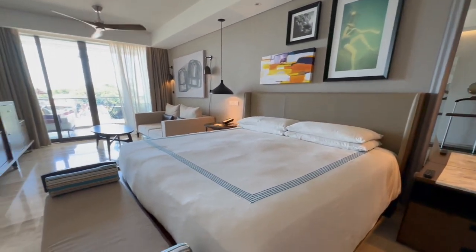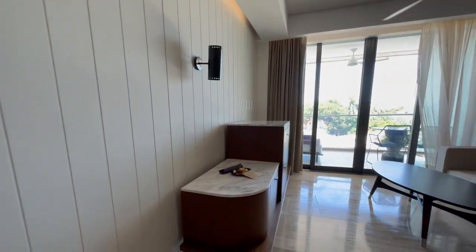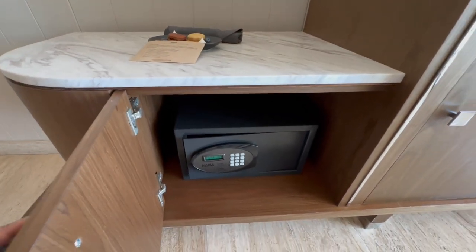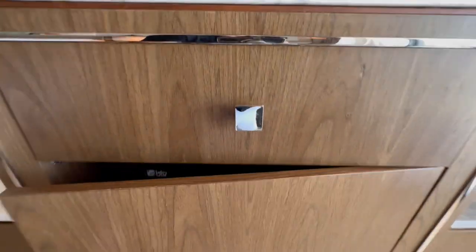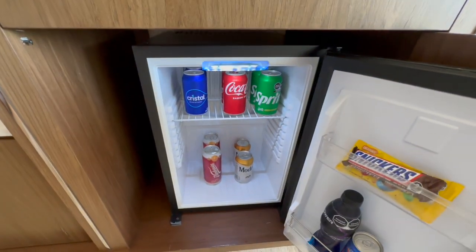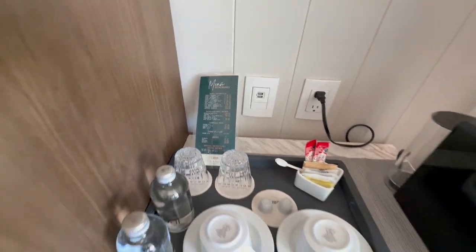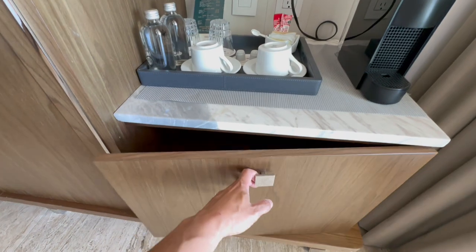Here's a king-size bed with a little sitting area in the front and a big-screen TV. As Hyatt Globalists, they provided us with some welcome macarons. Here is the safe, and the cabinet below has a fridge with some drinks and snacks for purchase. There are also prices listed, some coffee, and an espresso coffee maker, plus another storage cabinet.